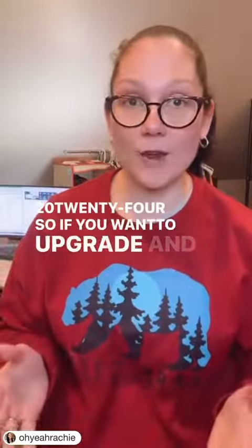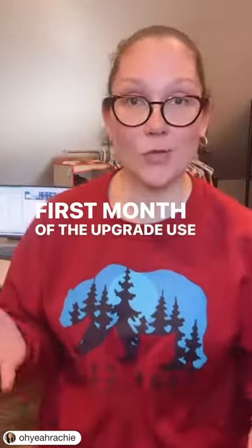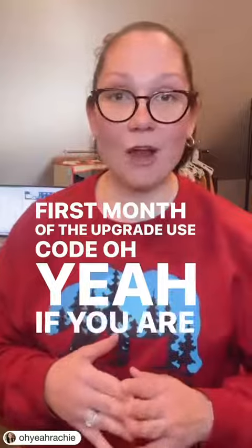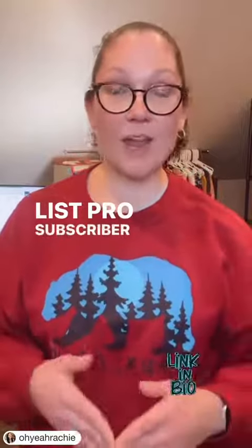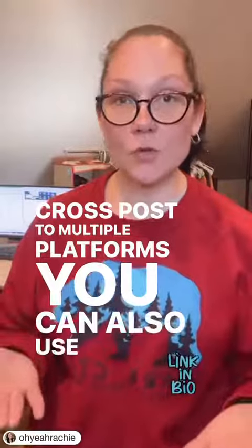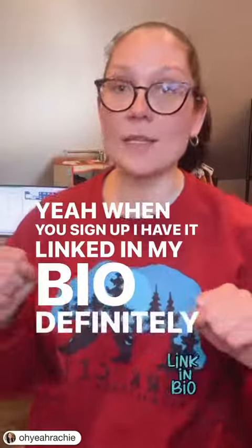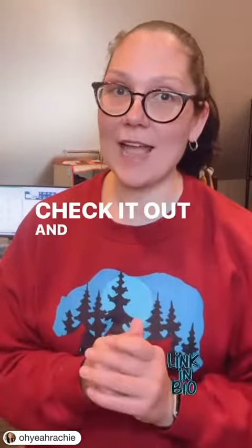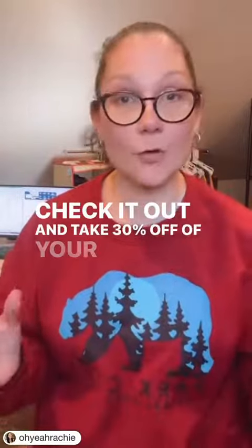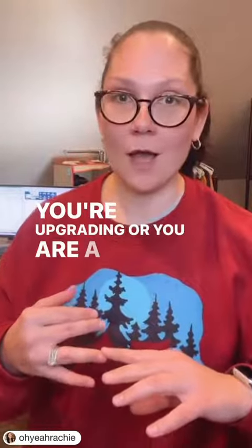So if you want to upgrade and take 30% off your first month of the upgrade, use code OHYEAH. If you are not a List Perfectly subscriber and you want to use List Perfectly to cross post to multiple platforms, you can also use code OHYEAH when you sign up. I have it linked in my bio. Definitely check it out and take 30% off of your first month, whether you're upgrading or you are a new subscriber.